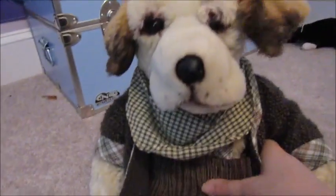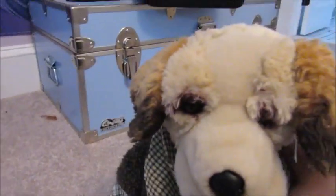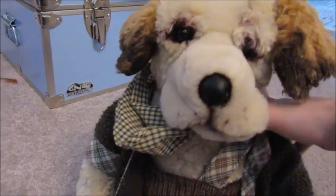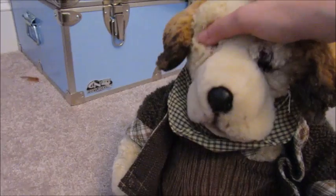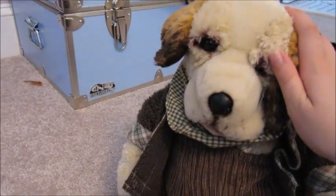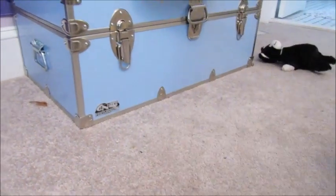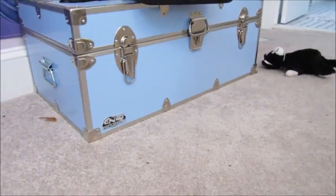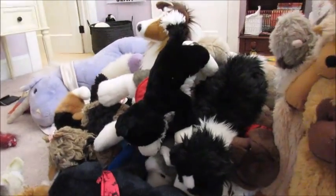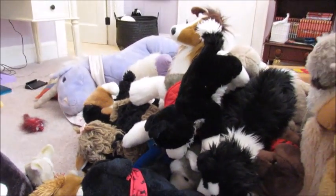This one is Bruno — I had him for a long time. I think he used to be my brother's but somehow ended up in my room, so now he's mine. Those are all my dog stuffed animals! I'll do more videos about my other stuffed animals, but that's it for now — bye!